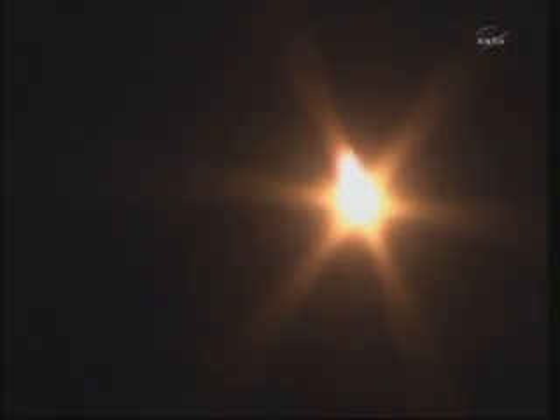One minute into the launch of Soyuz 27 to the International Space Station, all systems go. At one minute and ten seconds, the speed of the rocket should be approximately 1,100 miles an hour. Standing by for the jettison of the four strap-on boosters, one minute and 58 seconds into the launch.